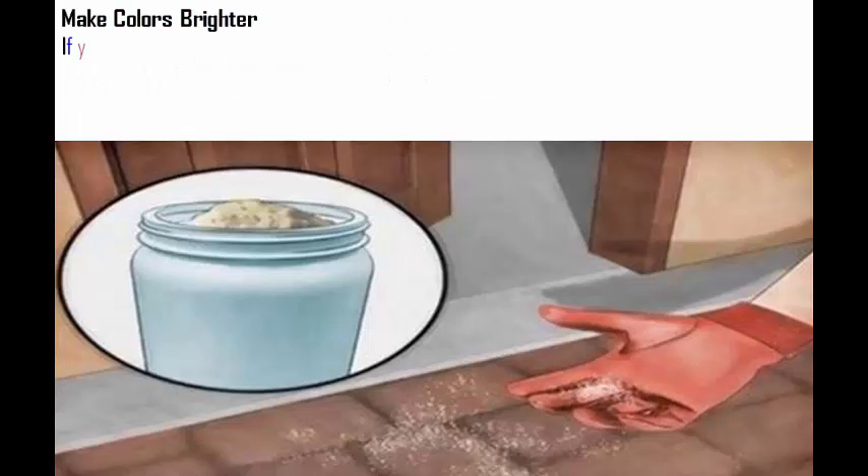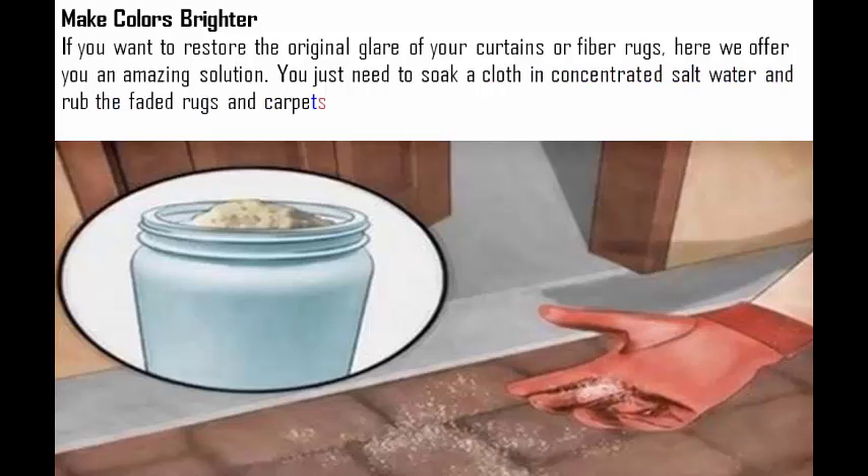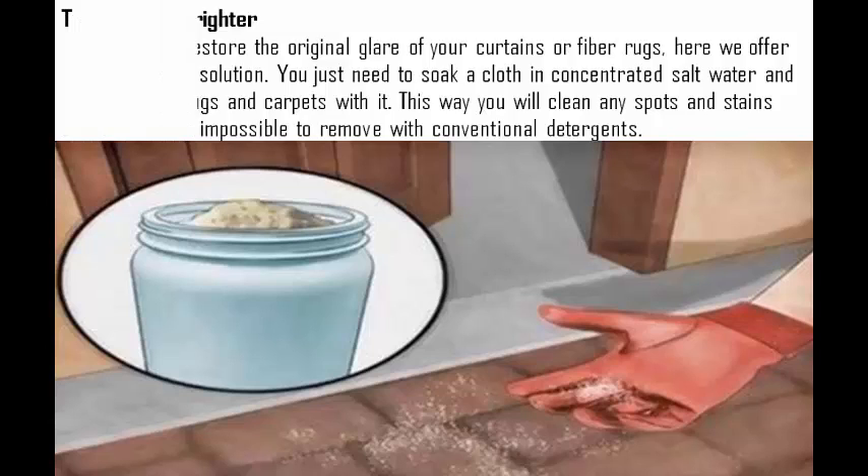Make colors brighter. If you want to restore the original glare of your curtains or fiber rugs, here is an amazing solution. You just need to soak a cloth in concentrated salt water and rub the faded rugs and carpets with it. This way you will clean any spots and stains that are almost impossible to remove with conventional detergents.